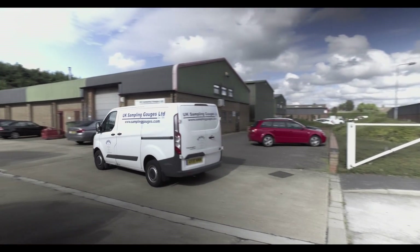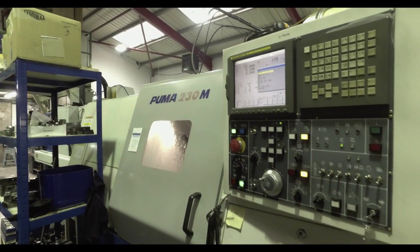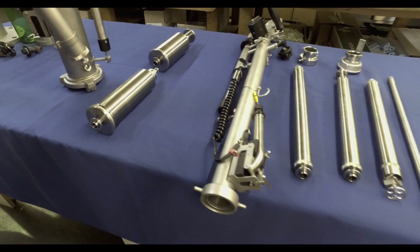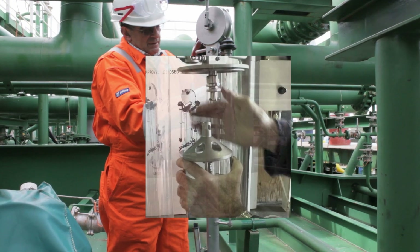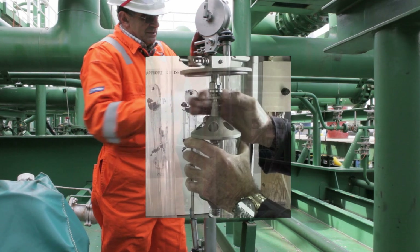Established in 1986, UK Sampling Gauges are now the leading supplier of precision liquid sampling equipment. In this short video we'll see how the old method of taking samples is totally unsatisfactory, and then we'll see how our second-generation samplers provide safe, reliable and accurate results.